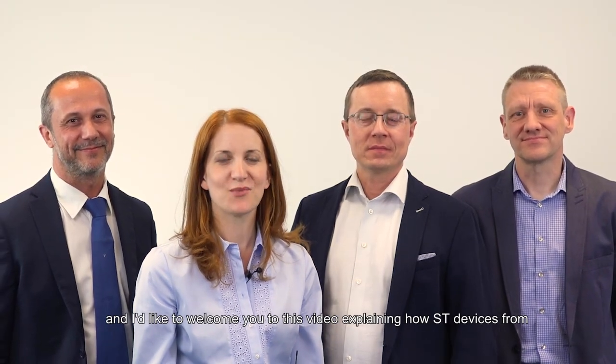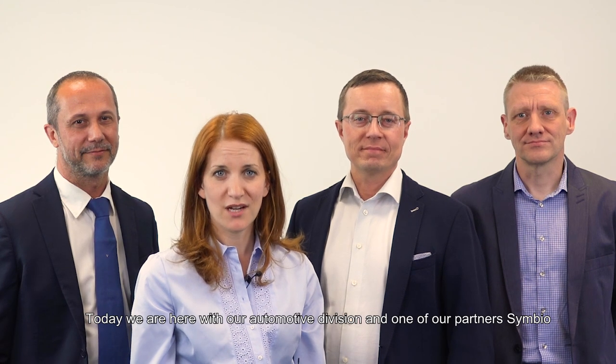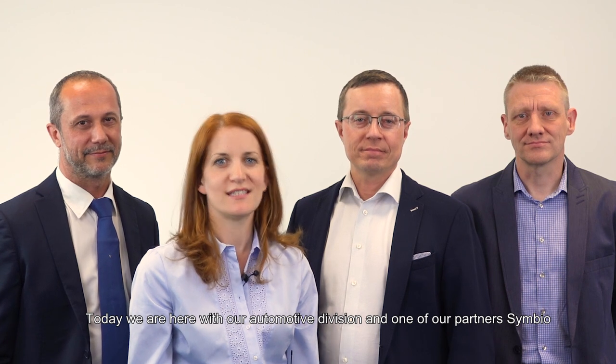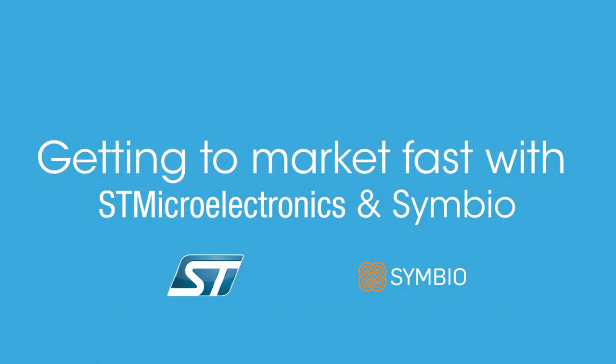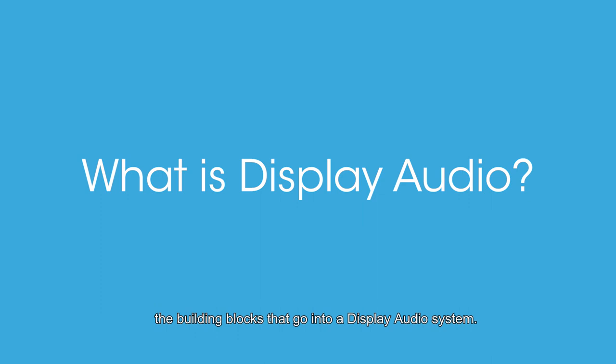Hi, I'm Sarah from the STMicroelectronics communications team and I'd like to welcome you to this video explaining how ST devices from our infotainment business unit can efficiently support automotive display audio systems. Today we are here with our automotive division and one of our partners, Symbio, to explain to you how you can build your in-car entertainment system with a fast time to market. Let me introduce Fabrice, one of our automotive market experts. Fabrice, would you like to explain some of the building blocks that go into a display audio system?